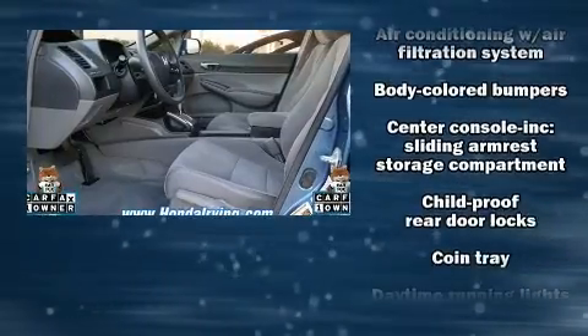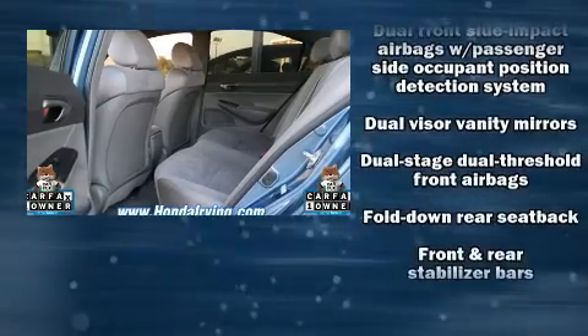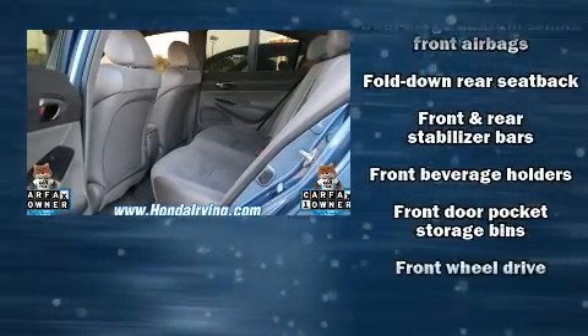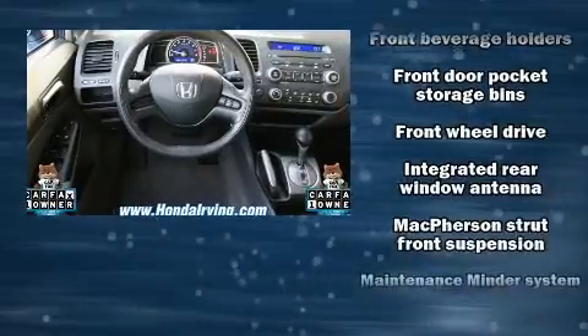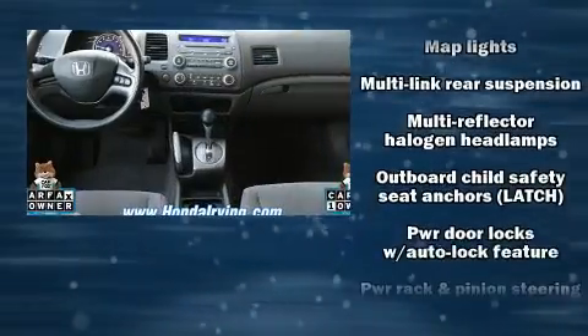Both high fuel economy and flexible performance are assured by the five-speed automatic transmission. Top features include front bucket seats, one-touch window functionality, a tachometer, remote keyless entry, and power windows.